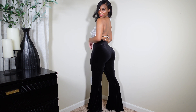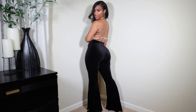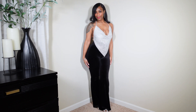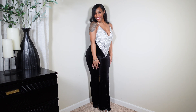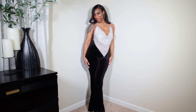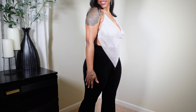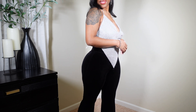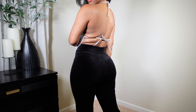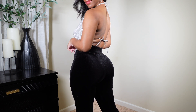I decided to pair this chainmail top with some velvet — or velour — black flare pants. These pants are so amazing and so stretchy, and I always associate this material with winter. I thought the top would really pop over this material. Of course, I had to do a matching shoe on the bottom to bring the sparkle together. I really love this outfit — it's such a fun look.